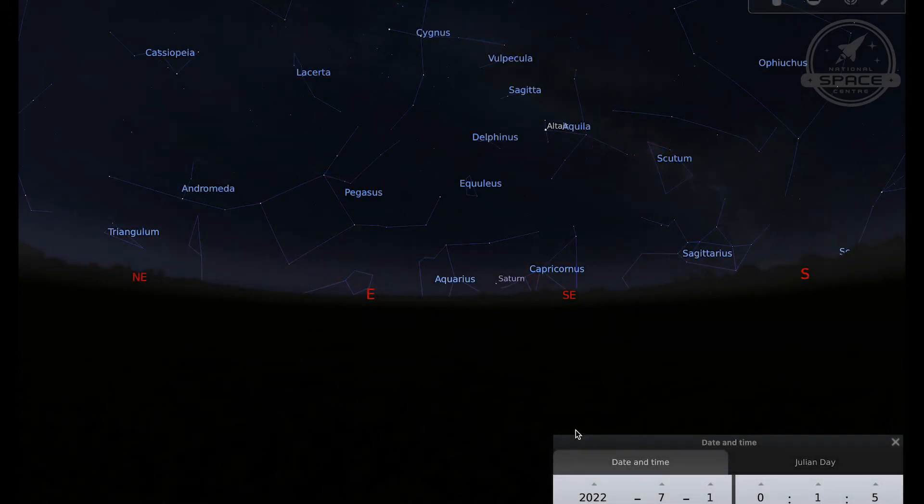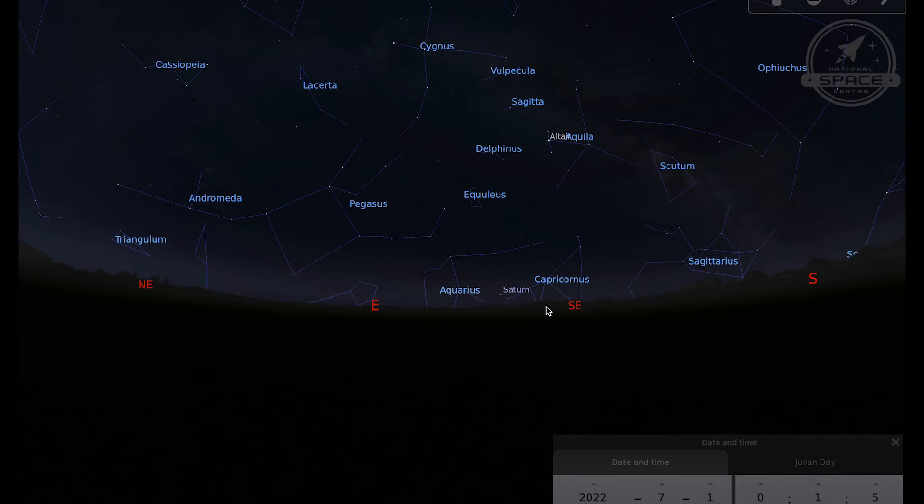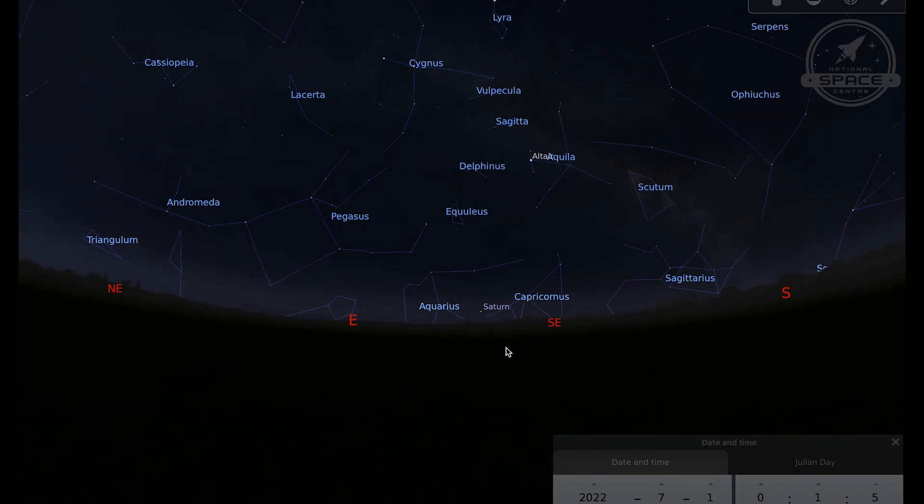Let's begin by taking a look at the planets. The planets are still putting on a good show this month in the early hours of the morning. The best time to go out and look for them is after midnight. All of the planets we're going to talk about, with the exception of Mercury, get better in terms of visibility as the month goes on, but Mercury is best to view right at the beginning of the month.